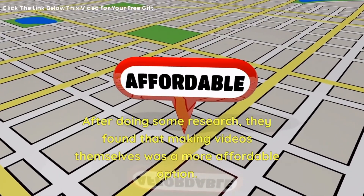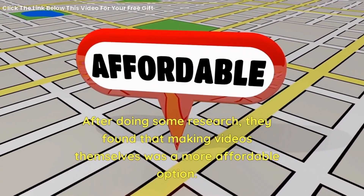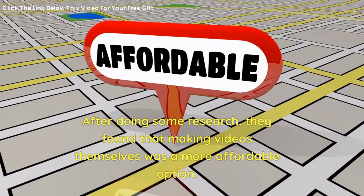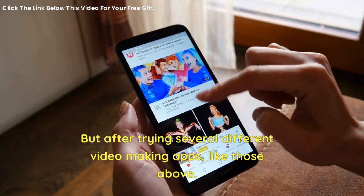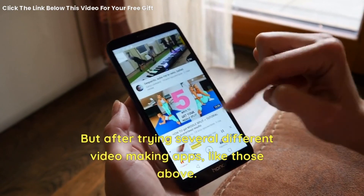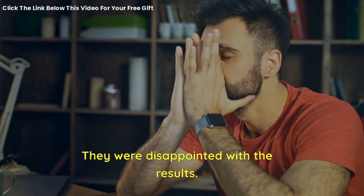After doing some research, they found that making videos themselves was a more affordable option. But after trying several different video making apps, like those above, they were disappointed with the results.